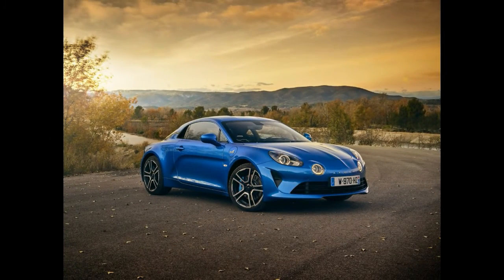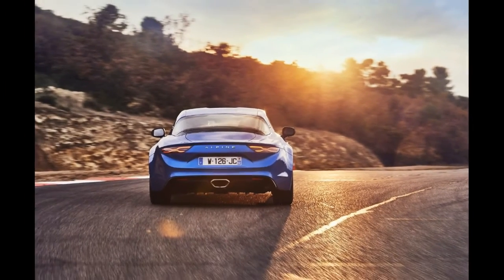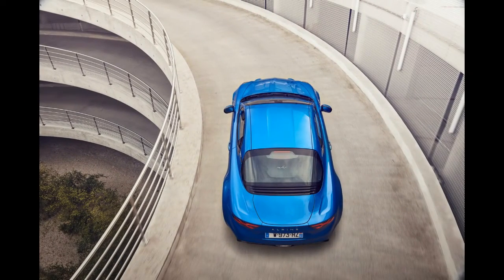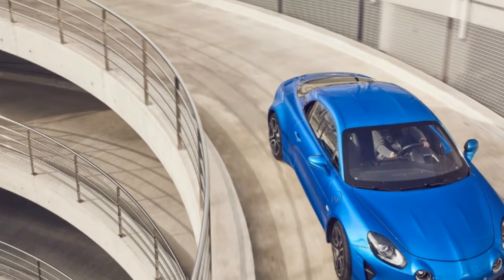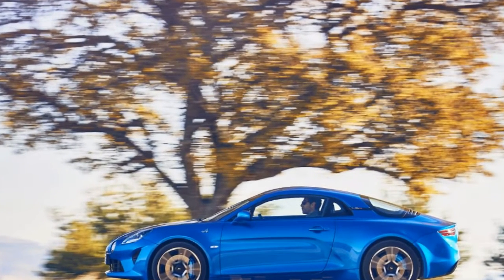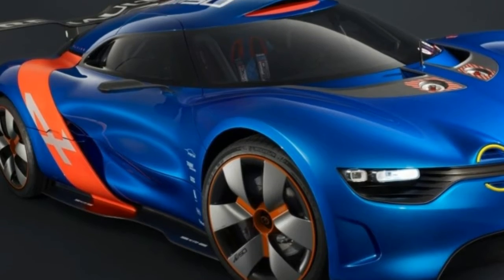Introduced earlier this year at the 2017 Geneva Motor Show, the Alpine A110 was taken to Aix-en-Provence in southern France for a test drive and photo shoot. Shown here is the Premier Edition of the brand's Porsche Cayman and Alfa Romeo 4C challenger, which was spoken for within the first days after order books opened, but it will be followed by the mass-produced version in the very near future.